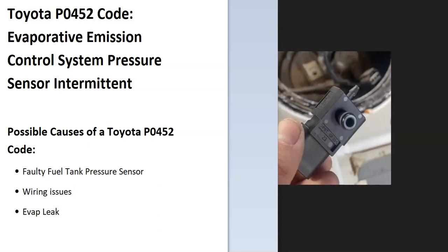Today I'm talking about a Toyota with the P0452 code — what it is and how you go about fixing it. A Toyota P0452 code is an evaporative emission control system pressure sensor intermittent.